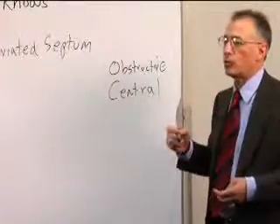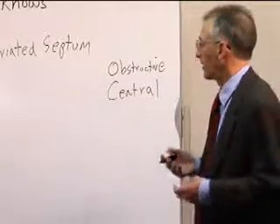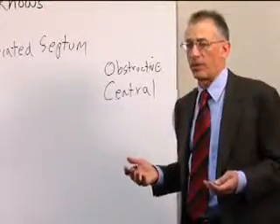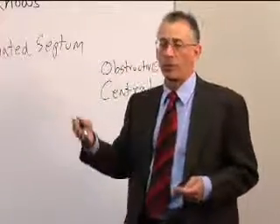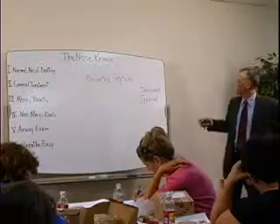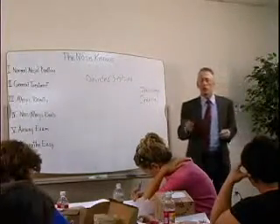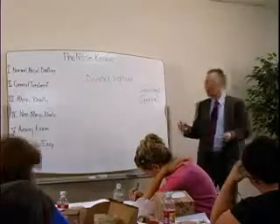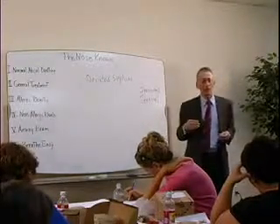But you can also have a central nervous system or central sleep apnea where your brain just shuts down all effort to breathe. Deviated septums, going back to how powerful and important the nose is in terms of your health and sleep health, a deviated septum can be a risk factor to trigger central apneas.